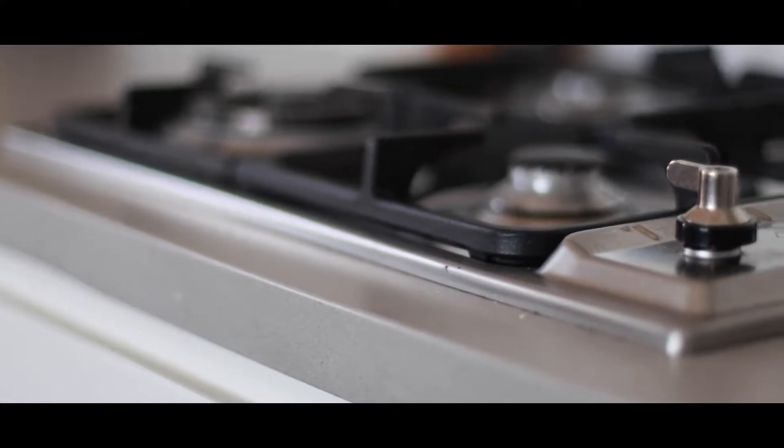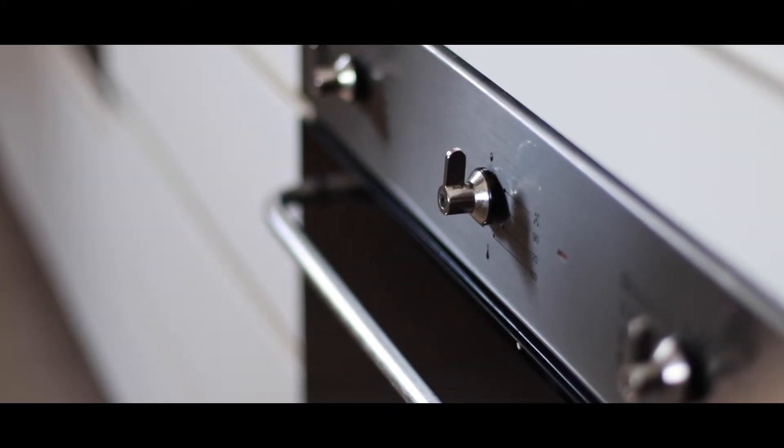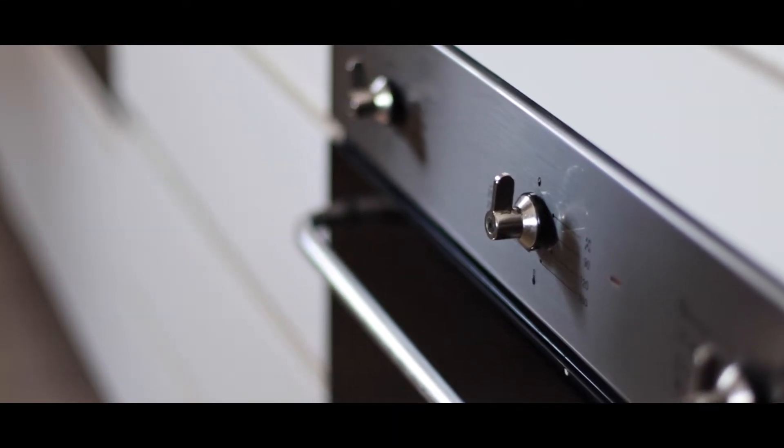The kitchen has stone bench tops, beautiful splash backs, an abundance of storage, and stainless steel European appliances. It is the perfect entertainer's kitchen and you'll be the envy of all your friends and family when they come over for a meal.